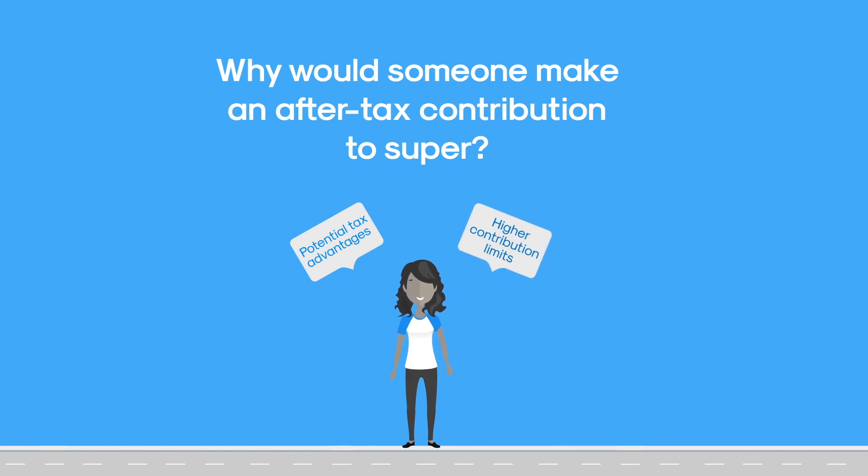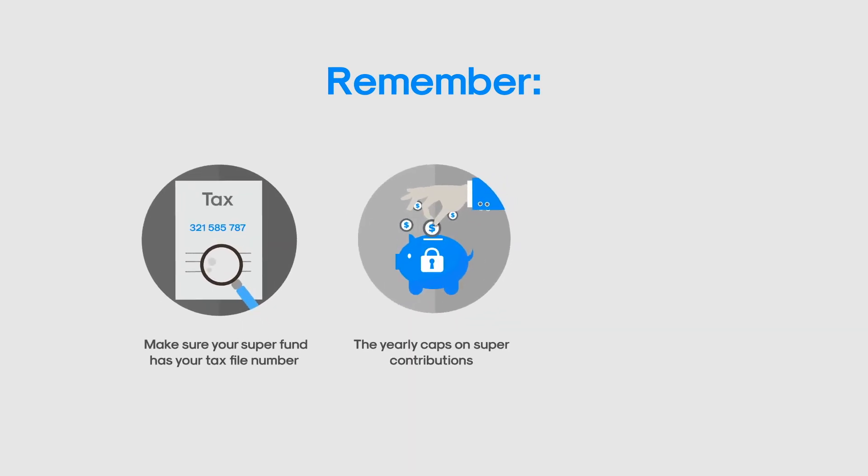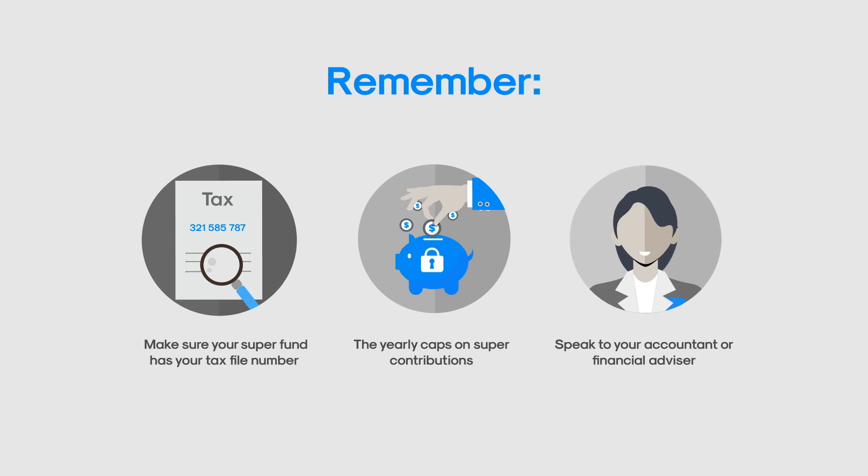Whichever way you decide to add money to super, it's important to remember that you give your super fund your tax file number, and remember that there are yearly caps on the amount you can add to super, and if you go over them, you may be required to pay more tax. Finally, you should consider getting professional advice from an accountant or financial advisor.